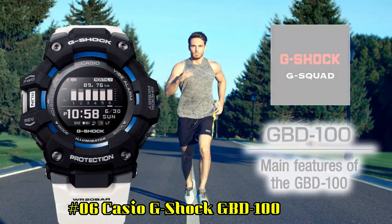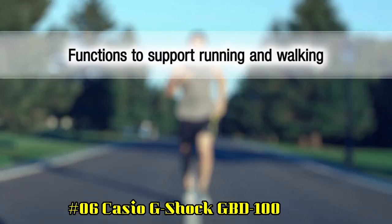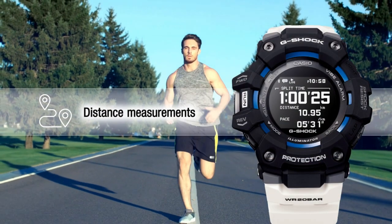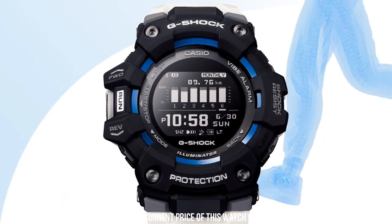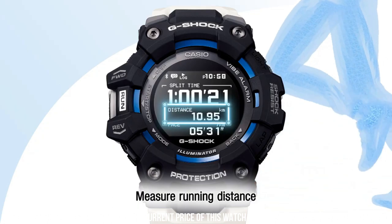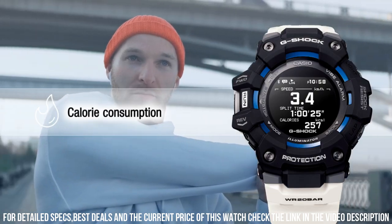Number 6: Casio G-Shock GBD100 — great piece, incredibly affordable, and just love this brand. Shock resistant. Bluetooth connectivity. Display type: Digital. Case diameter: 49.3mm. Case thickness: 17mm. Item weight: 69g. Movement: Quartz. Water resistant depth: 200m.